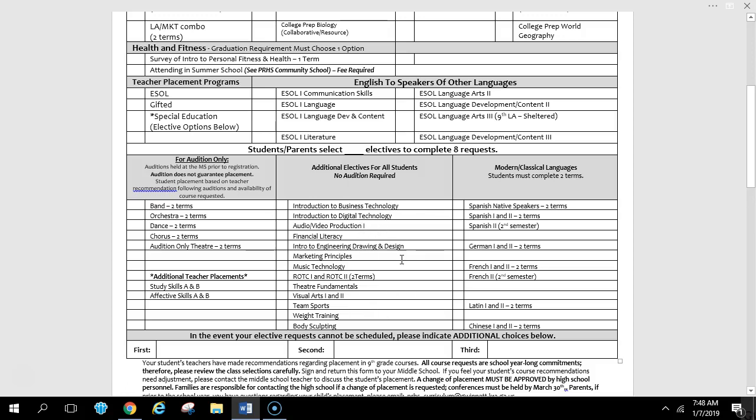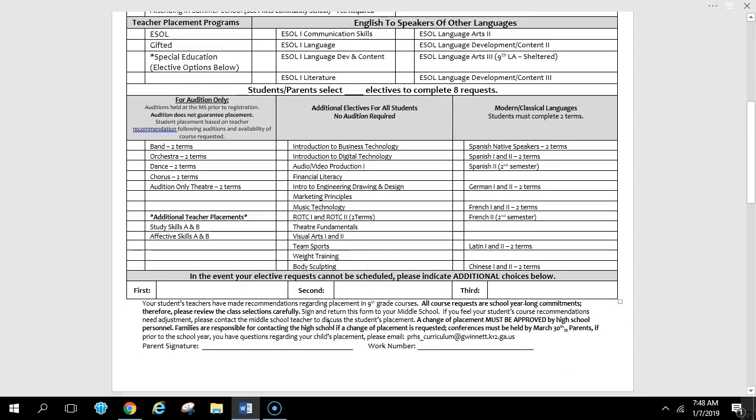There are single semester elective choices as well, everything from PE classes to career tech classes. If it's two terms, it will say so. At the bottom, it's very important to list three additional elective choices, because there is a chance one of yours will not fit or won't be available. Peachter Ridge will then look at your first alternative choice. If you don't have any listed, you'll be randomly placed in a class you may have had no interest in, so it's very important to place three alternate choices.